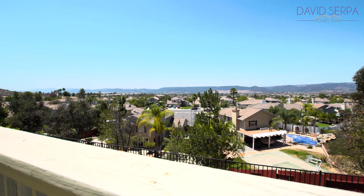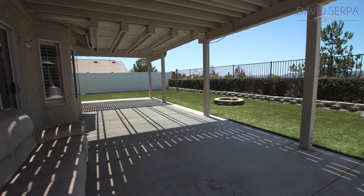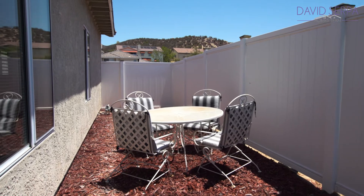Out back is a beautiful yard with panoramic south-facing views, a covered patio, an area that's wired for a fountain, and two side yards — one of which has access to 220-volt wiring for a spa.